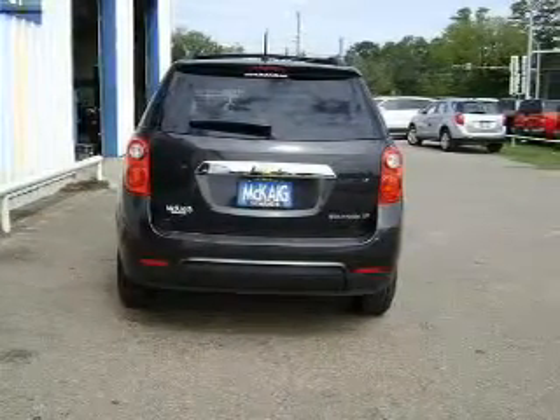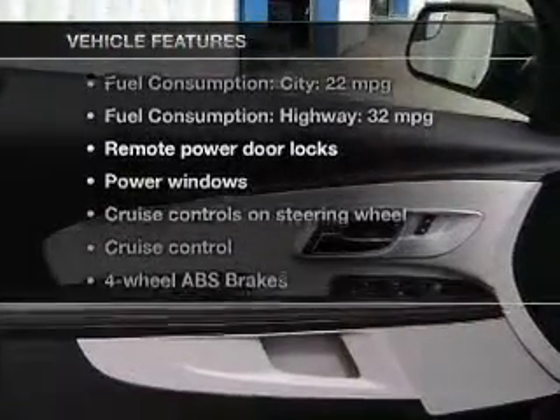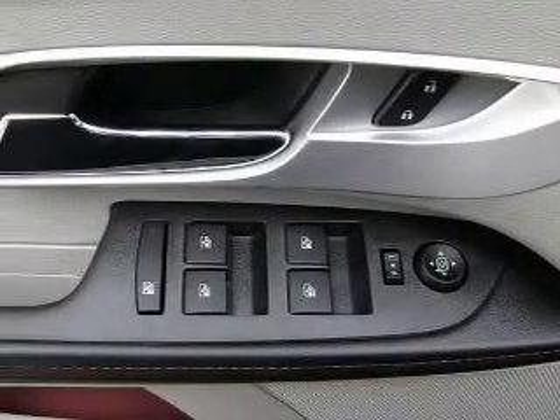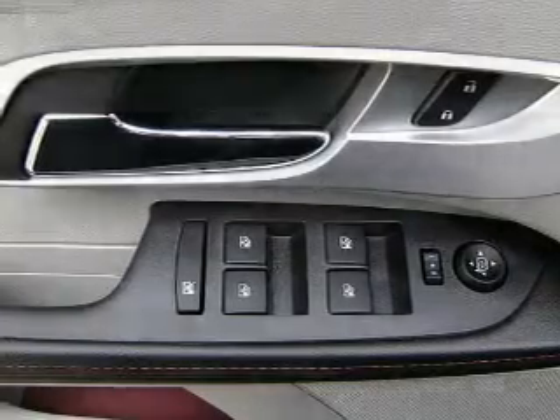Memory settings are just one of the extras. And with these notable features, you won't want to miss out on the opportunity to own this amazing ride. Keyless entry, power door locks, power windows, cruise control, Bluetooth wireless, an AM-FM stereo with a CD player, and satellite radio.